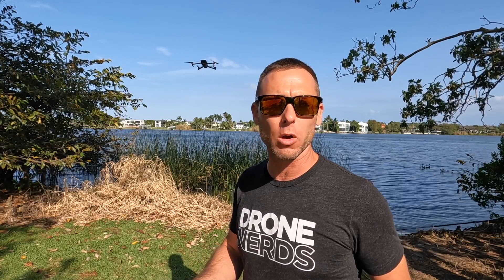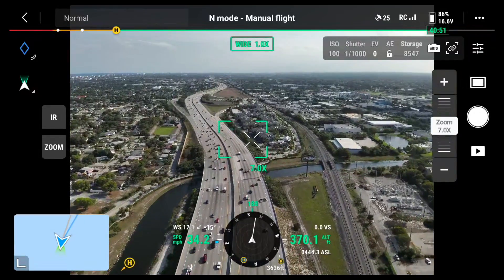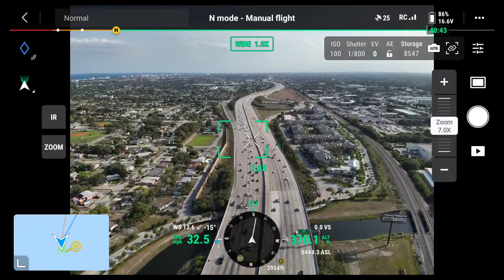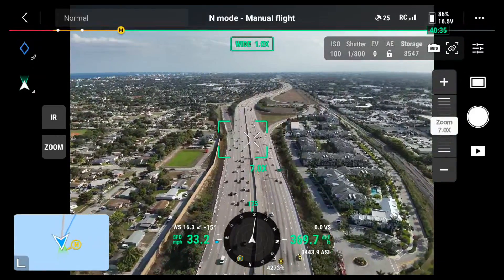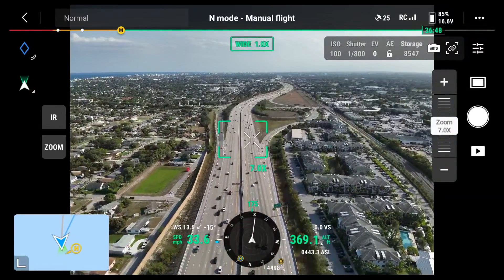We have the Mavic 3T in the air, and if we heard a car accident come out over the radio we already have a head start. We're going to go try to get that intel for the responders coming to the scene. We are flying over the interstate and if a call came out right now, it may take responders several minutes or more depending on traffic conditions to get to the incident. I can have the drone give that valuable information while they're responding.